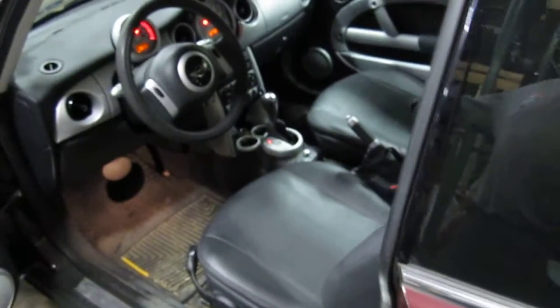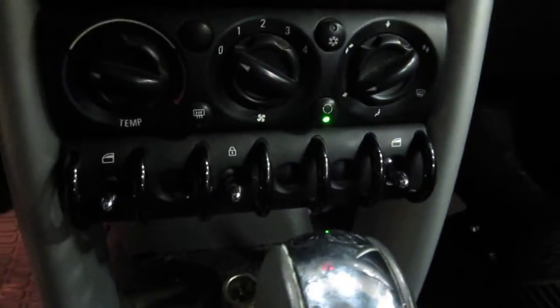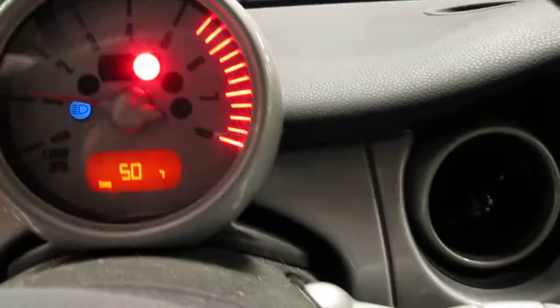The vehicle currently has 68,000 miles. It also has a very nice black leather interior, standard climate control, a factory AM/FM CD player, and a factory tachometer.